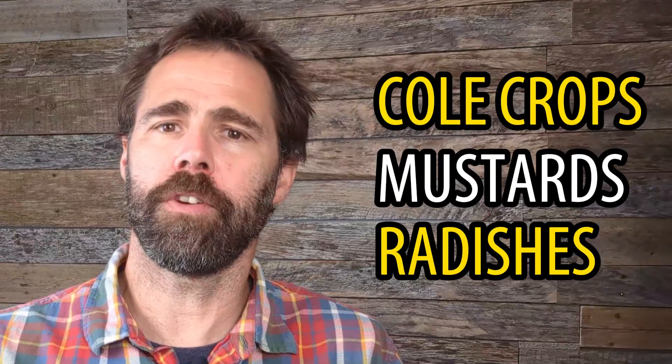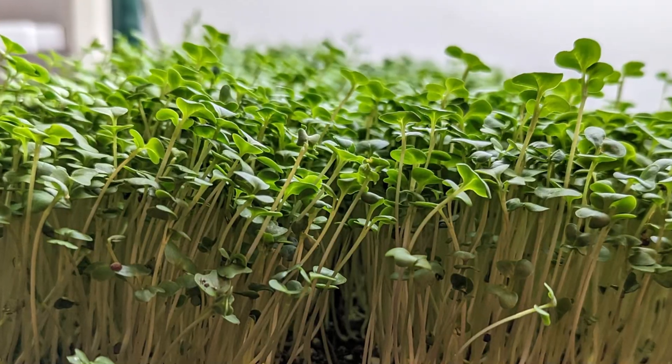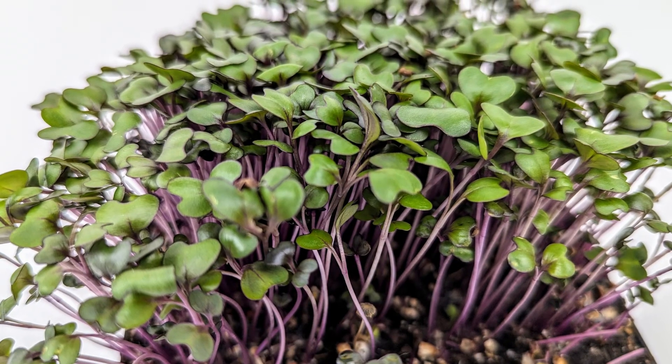So let's take a look at each one of those individually. You may not be familiar with the term cole crops, but you're likely familiar with the crops themselves. The group includes the very popular broccoli, along with cabbage, kohlrabi, collards, turnip, and kale. There are others as well, but these are the most common cole crops grown as microgreens.